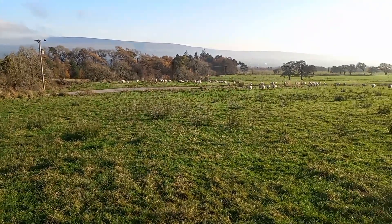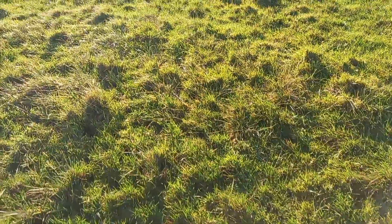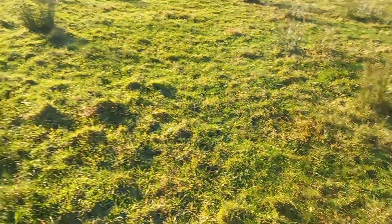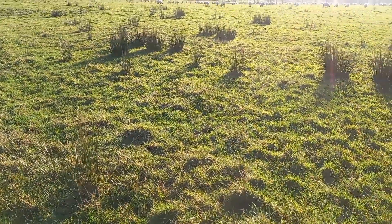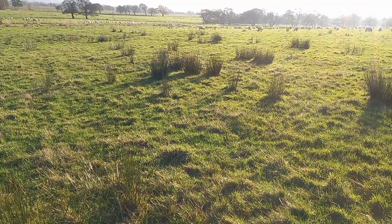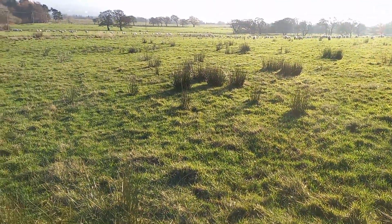Usually when you tup sheep, just to help get a reasonable number of lambs, we do try and flush them a little bit. Although there's not a load of grass here, there's just a nice bite, as you can see - the sheep seem very happy with their heads straight down. That'll hopefully just help with the lambing percentage. These sheep typically will average about 1.6 lambs per year, which for a hill breed is fine. Right, we'll go and get the tups.